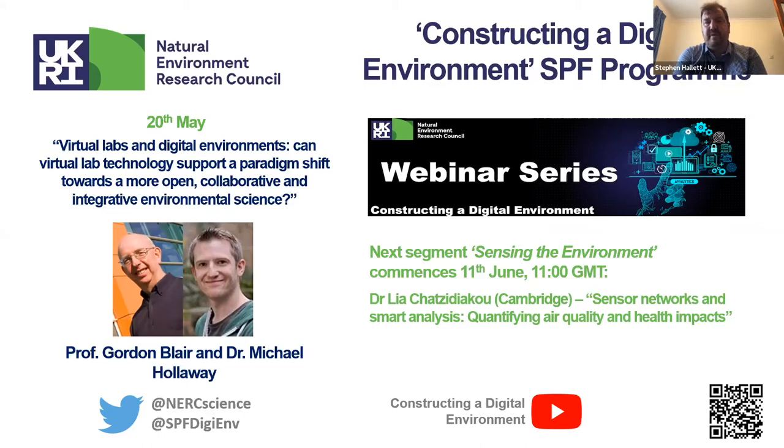It's presented by the eminent scientist Professor Gordon Blair, Distinguished Professor of Distributed Systems in the School of Computing and Communications at Lancaster University, and Dr. Michael Holloway, Senior Data Scientist at UKCEH. Gordon is co-director of the Centre of Excellence in Environmental Data Science, CEEDS, a joint initiative between Lancaster and UKCEH.